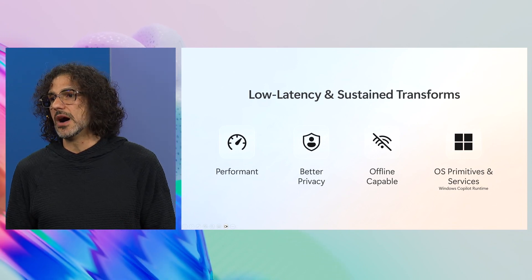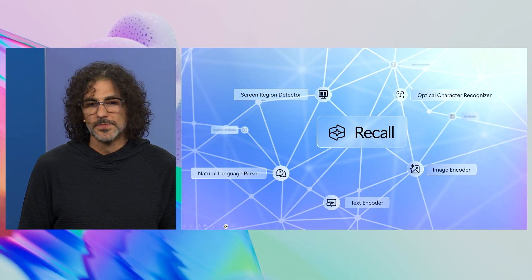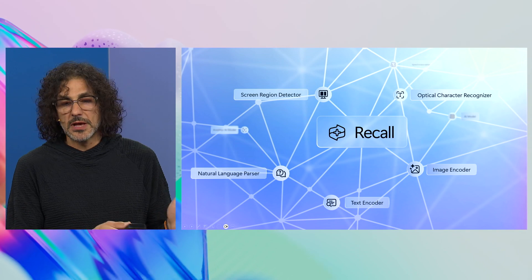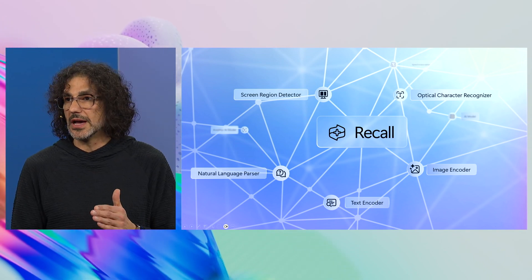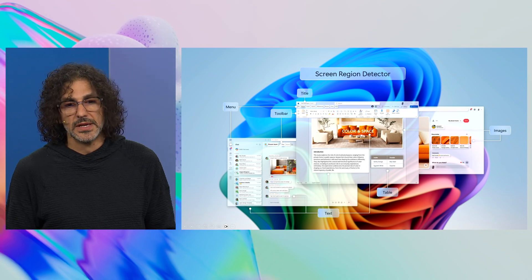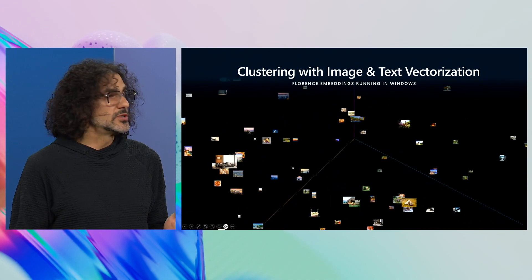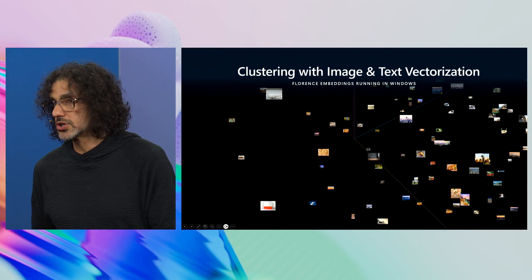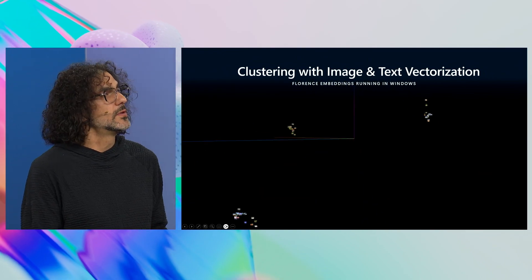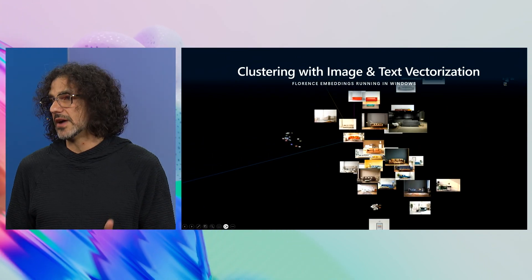It's really the underpinning behind our banner feature called Recall. The way we built Recall was having these models run consistently and constantly in the background to detect your region, do OCR, image encoding, text encoding, and a natural language parser — all running in the background without burning up your battery life — so you can remember what you've seen and go back. It also allows us to create on the fly a vector database so you can quickly search things on your machine, just like searching the Internet. In fact, the same database technology that powers Bing in the cloud is running locally on your Copilot Plus PC device.